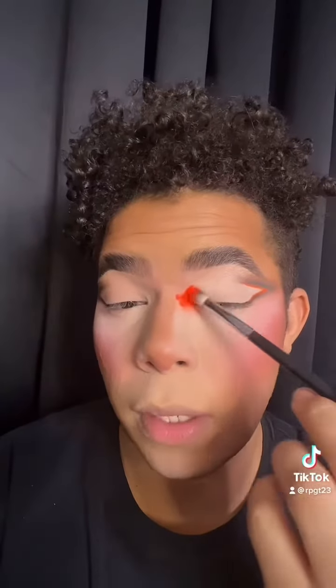So now I'm just putting a little bit of the pigment — it's a little bit messy but I'll fix it.